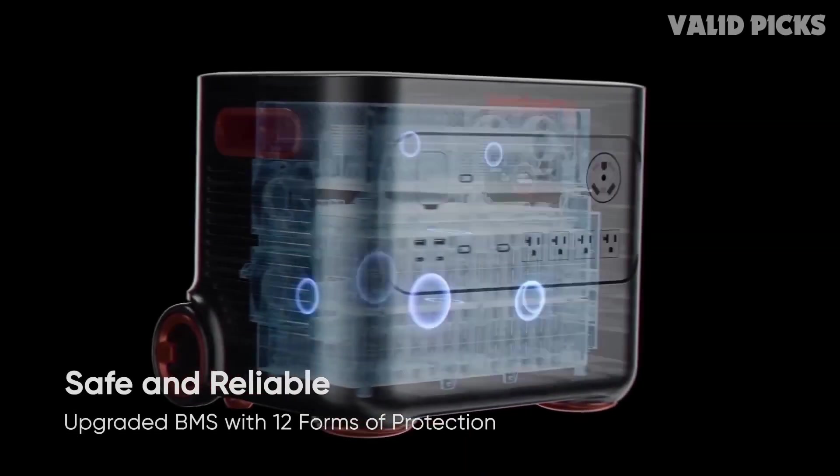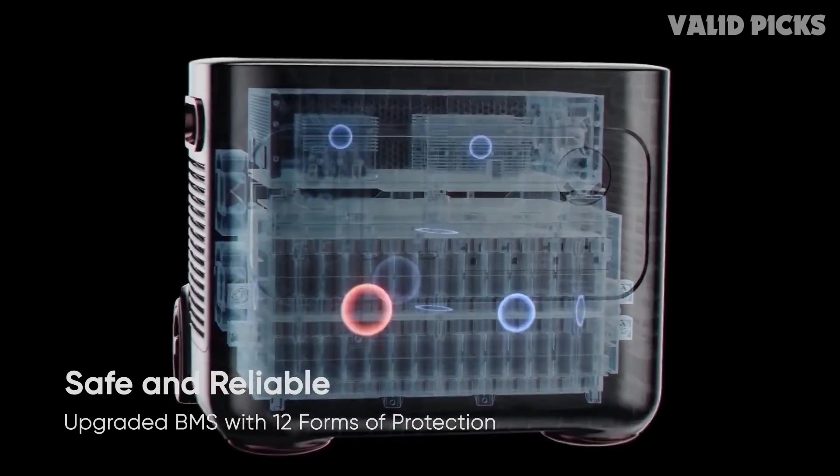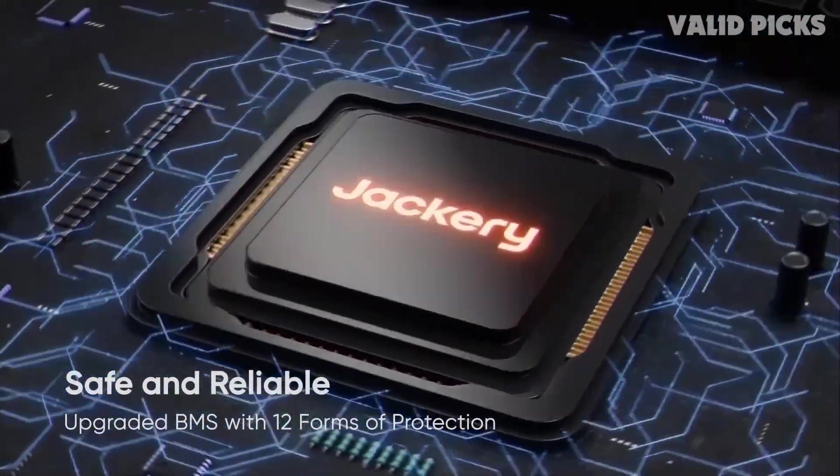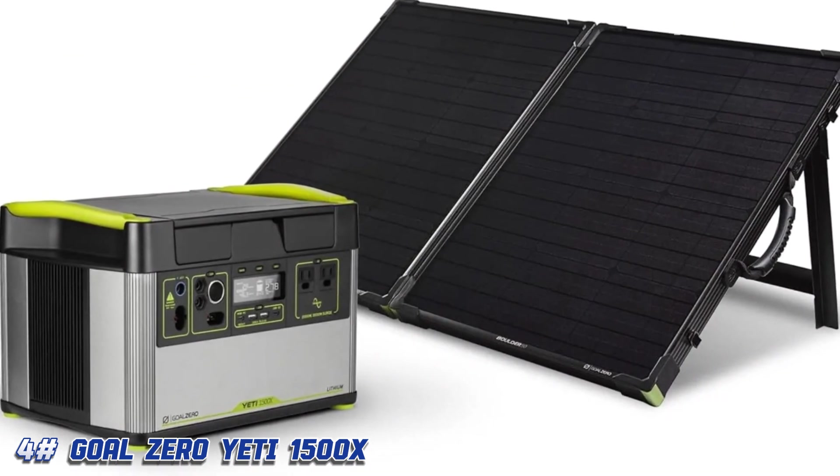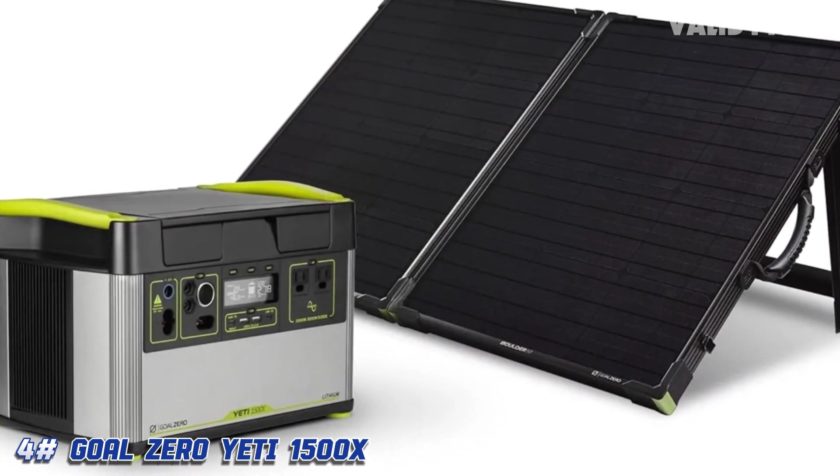There's also a great bundle that includes two 200-watt solar panels to help get you going if you don't already have any.